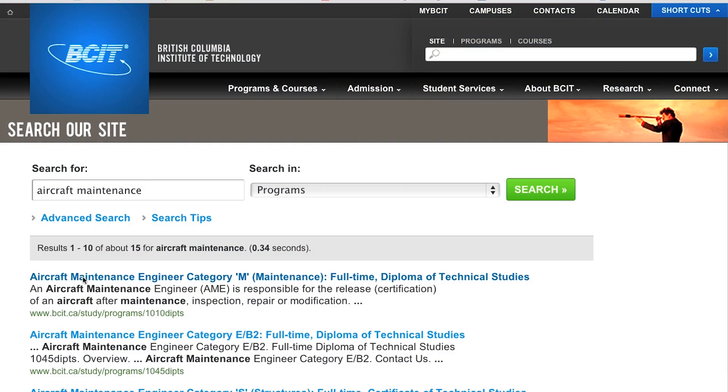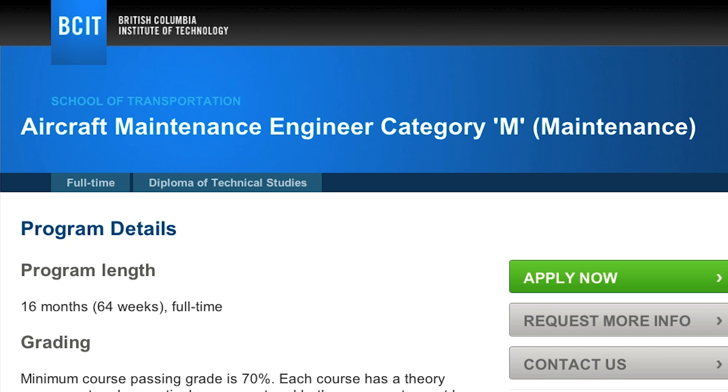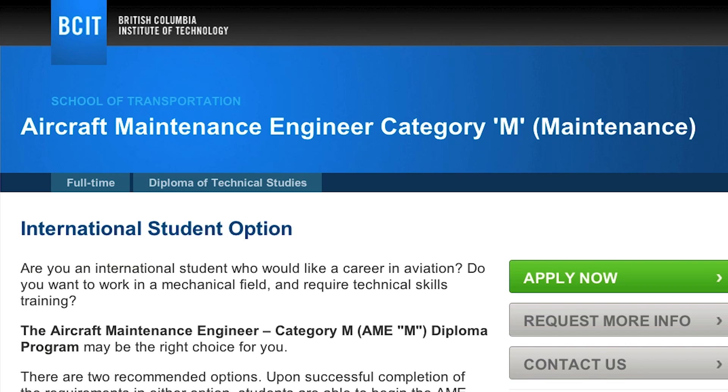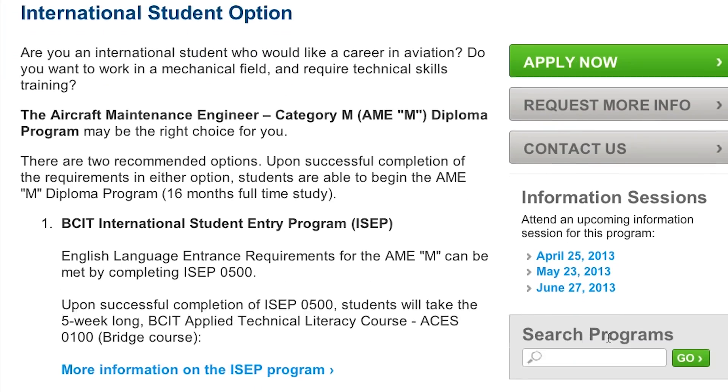Before I got into the program at BCIT, I did a lot of research on the internet looking for schools to provide the best aerospace engineering programs, and I found out that BCIT was one of the best colleges in North America.